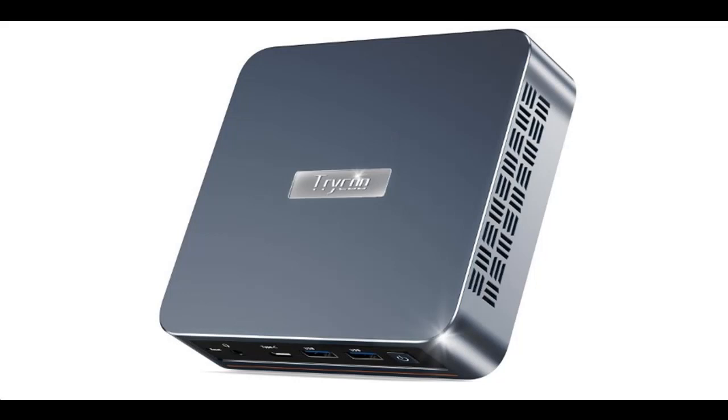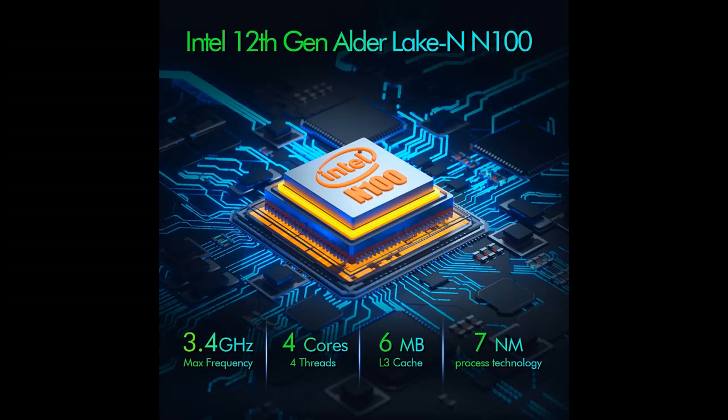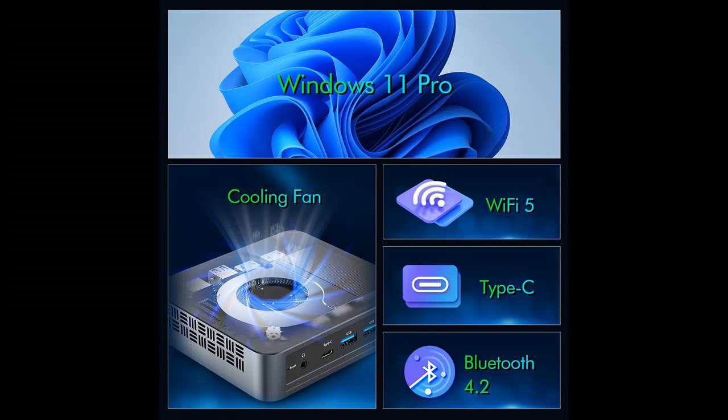The Trico WI6 comes with 16 GB DDR4 and 512 GB SSD, supporting upgrades to 64 GB RAM and 2 TB SSD. It includes built-in single-channel 16 GB DDR4 RAM at max 3200 MHz and a 512 GB M.2 SSD.